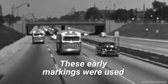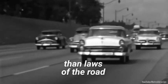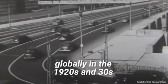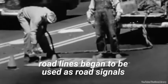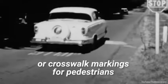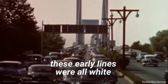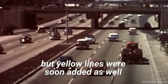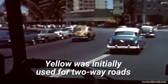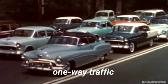These early markings were used to direct the flow of traffic, but were more suggestions than laws of the road. As automobile road networks grew globally in the 1920s and 30s, road lines began to be used as road signals in a similar way to stop signs or crosswalk markings for pedestrians. In the US, these early lines were all white, but yellow lines were soon added as well, showing up first in the 1950s, initially used for two-way roads, while white was used for directing one-way traffic.